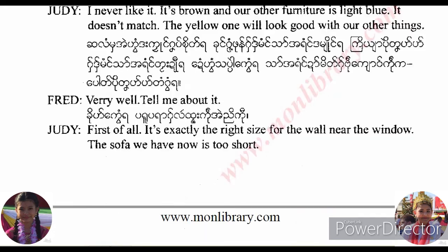Very well. Tell me about it. First of all, it's exactly the right size for the wall near the window. The sofa we have now is too short.